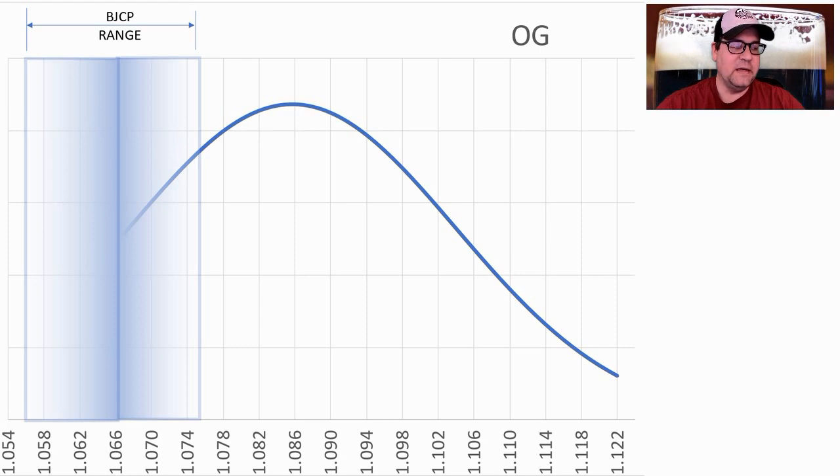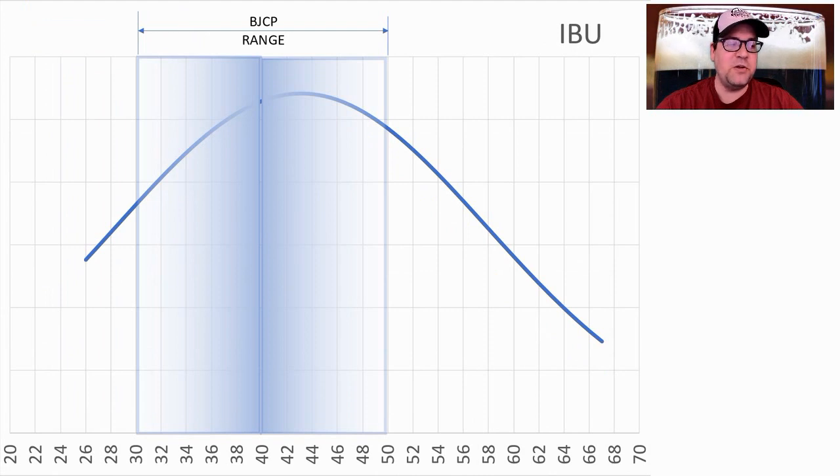Looking at original gravity, the BJCP range is 1.055 to 1.075 or so. The average was 1.086, all the way up to 1.122. A lot of people told me they had an imperial stout they didn't hit their gravity on and entered it as a Tropical Stout. Think of it as a baby imperial stout or even a baby Baltic porter, since it is supposed to be lagered. My recipe will be right at the mean.